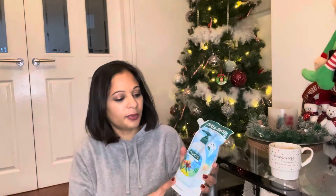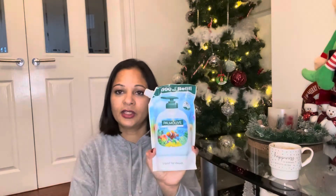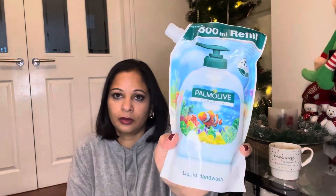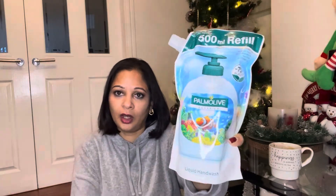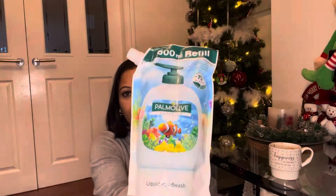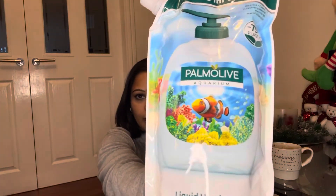I've also picked up some refill hand wash for a pound — it's 500ml and comes in a nice reusable bottle. I always try to refill my bottles so I'm not wasting too much plastic. I hope we're all doing the same.